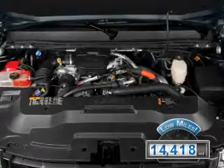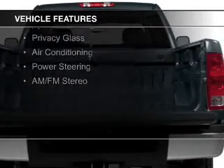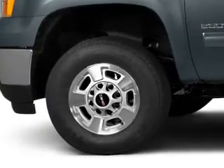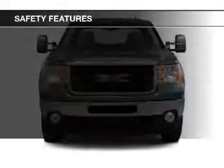The features include steering wheel controls, an adjustable tilt steering wheel, cruise control, keyless entry, split rear seats, privacy glass, air conditioning, power steering, and AM-FM stereo.